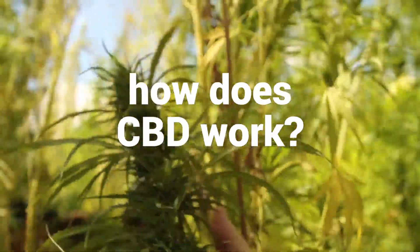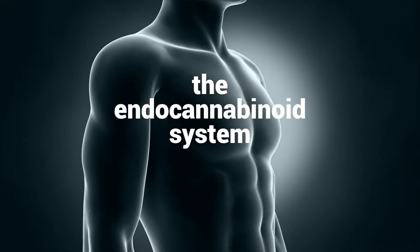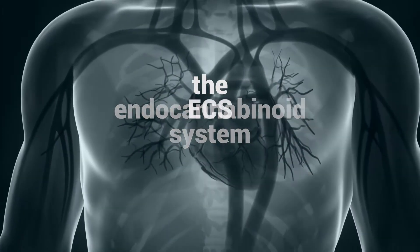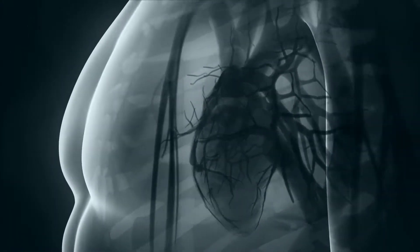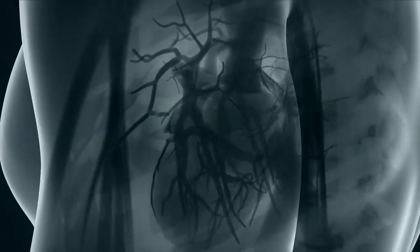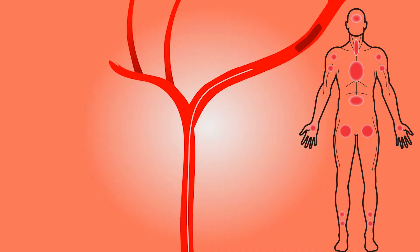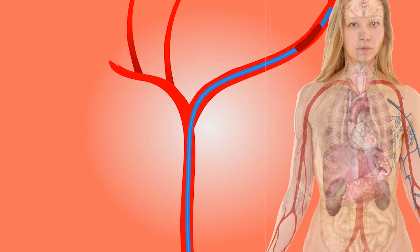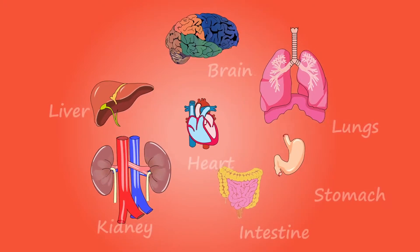Have you heard of the endocannabinoid system? Inside your body, there is a biological pathway called the endocannabinoid system — let's call it ECS for short. The ECS is constantly at work and is present in every part of our body. For instance, the ECS plays an important role in regulating homeostasis, helping motor coordination, and telling us when we're hungry or in pain. ECS receptors are also present in our skin, bone, fat tissue, liver, pancreas, heart, blood vessels, kidney, and intestinal tract.